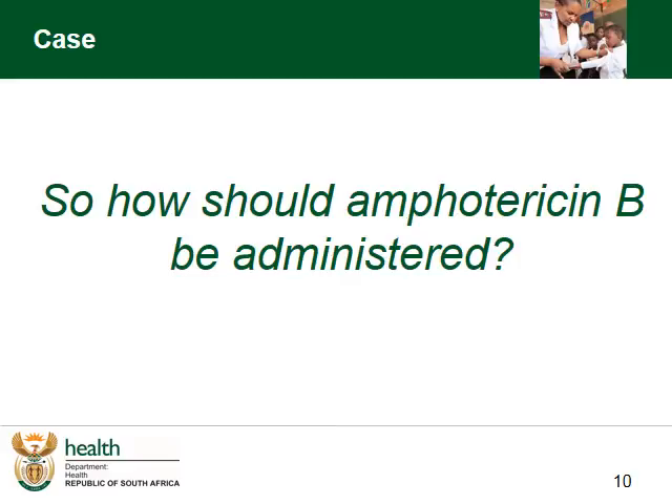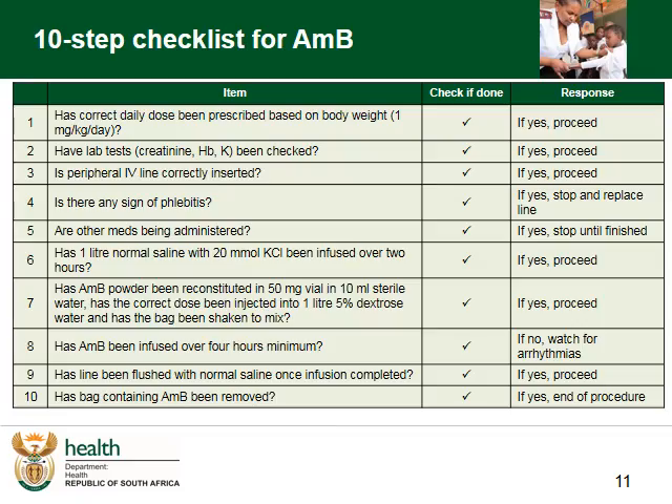So how should Amphotericin B be administered? This is a very useful checklist for nurses and needs to be up on the wall of every patient receiving AmphoB. Make sure there's a scale in the ward to be able to check the weight regularly. This 10-point checklist includes a dosing check, monitoring blood check, checking the IV line and looking for signs of phlebitis, as well as checking if other medicines are being administered. Items 6 through 9 cover preloading and administration of AmphoB, and item 10 covers completion. Just note that there's no need to cover the bag — although the powder is light sensitive, it loses that quality once it's mixed into the fluid.